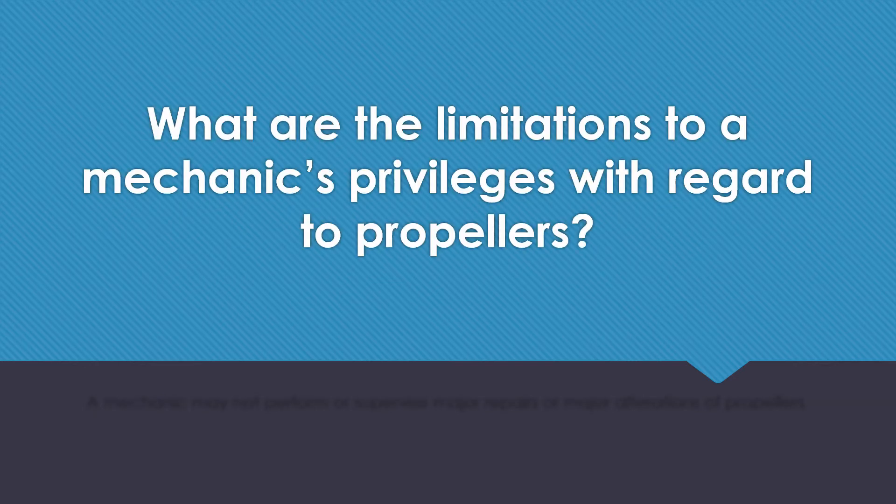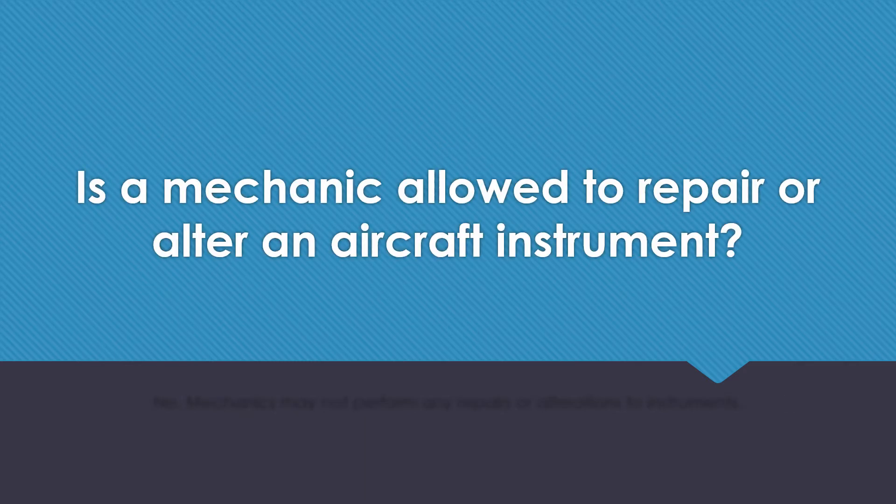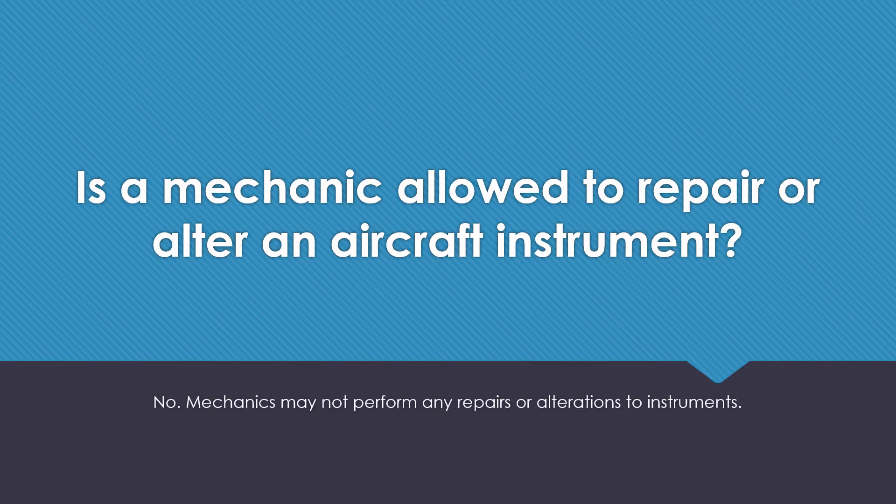What are the limitations to a mechanic's privileges with regard to propellers? A mechanic may not perform or supervise major repairs or major alterations of propellers. Is a mechanic allowed to repair or alter an aircraft instrument? No, mechanics may not perform any repairs or alterations to instruments.